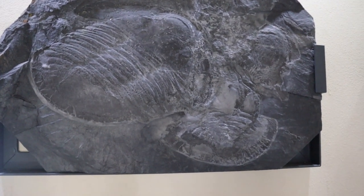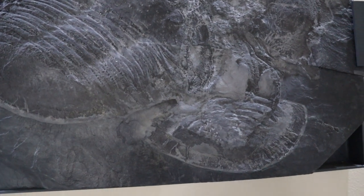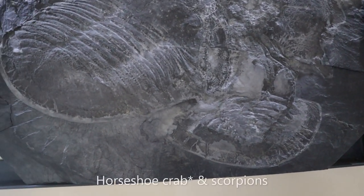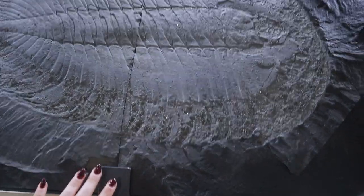In today's world we still have some living relatives of trilobites — arthropods like the horseshoe crab are very similar. But you can see the size and quality of these specimens.